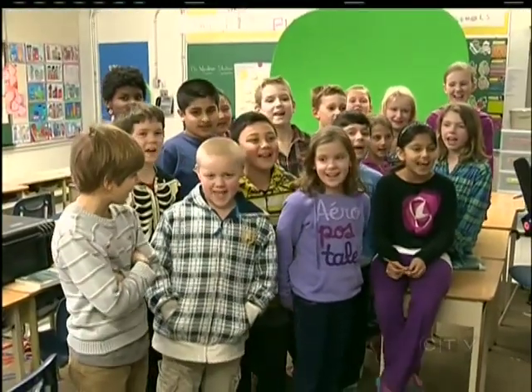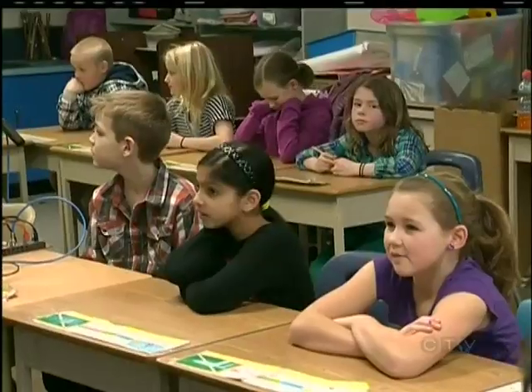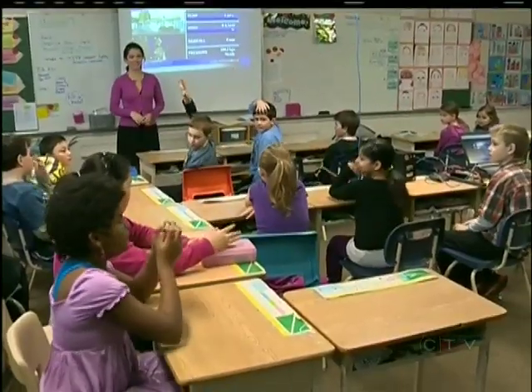Welcome to Ms. Mill's grade four science class at Cordova Bay Elementary! Spring break is just days away, and these students know what weather they'd like to see.